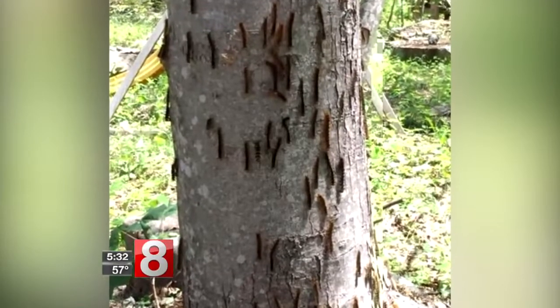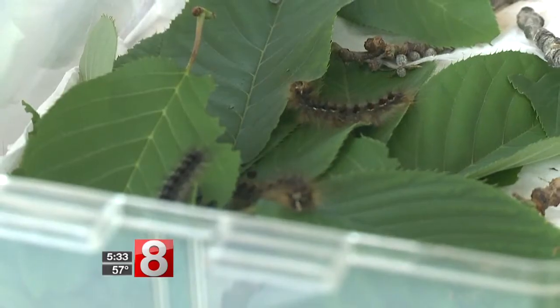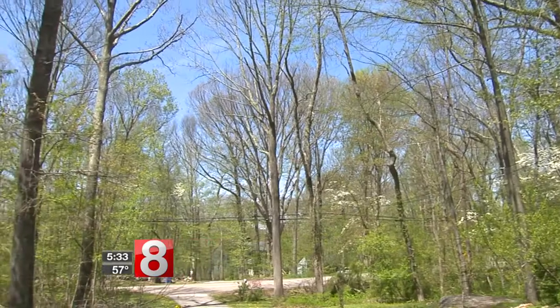After three years of a gypsy moth infestation, Lorraine Healy wasn't taking any chances. She didn't wait to see if the May rains created the fungus that would kill the caterpillars, which had covered her property last year. She had it sprayed.